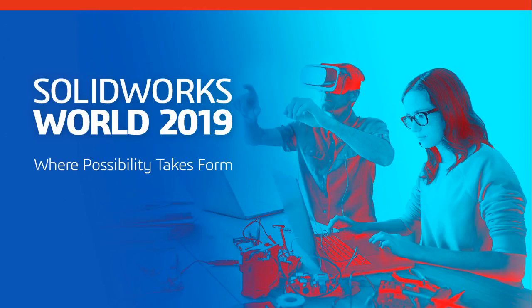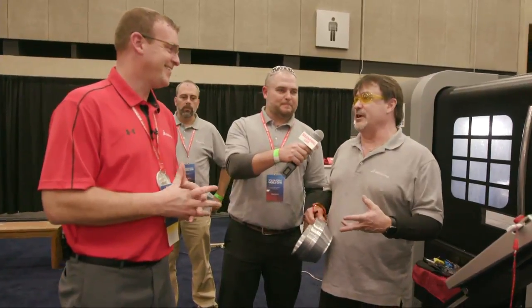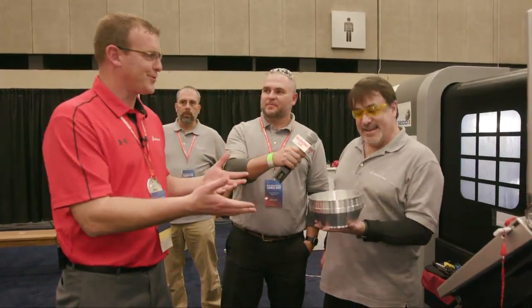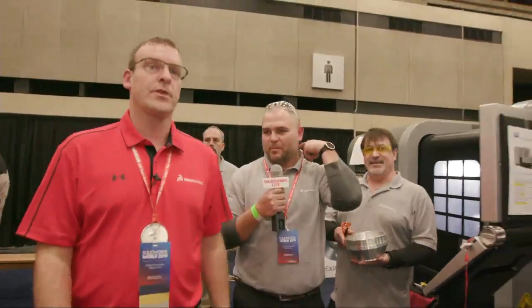It draws people. People love to see how we make things. I like to say that the shop floor is really where our dreams come to life. Everybody can design something in 3D, but to see the physical parts and hold it — that's the real reward. All right, I think we're going to head on and look at something else. We've got one more build station, and then we're going to show some cool inspection.